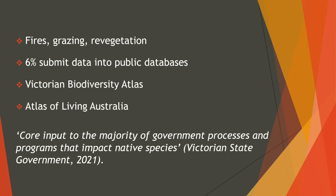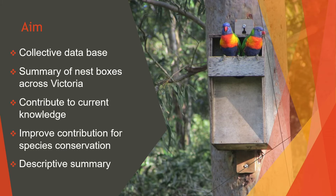These public databases are critical as the information is a core input into the majority of government processes and programs that impact native species. The overall aim of this article was to create a collective database and summary of all nestboxes across Victoria, and to contribute to the current knowledge on nestbox effectiveness and the improvement of contribution of nestboxes to species conservation. This report is a descriptive summary of responses and in no way an analytical investigation of nestbox use by fauna, and should be viewed as a baseline data point.